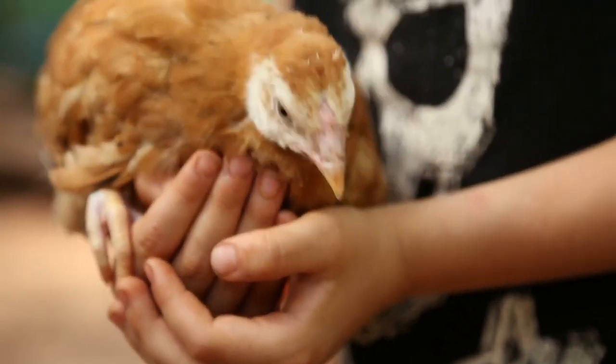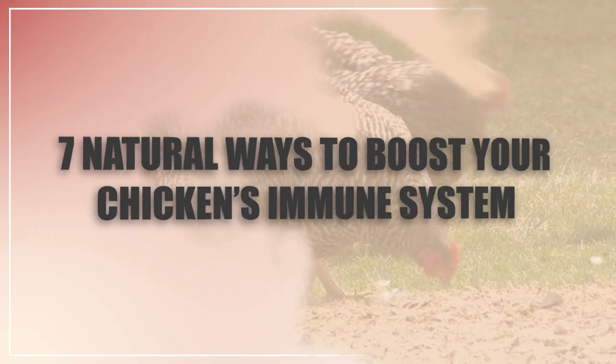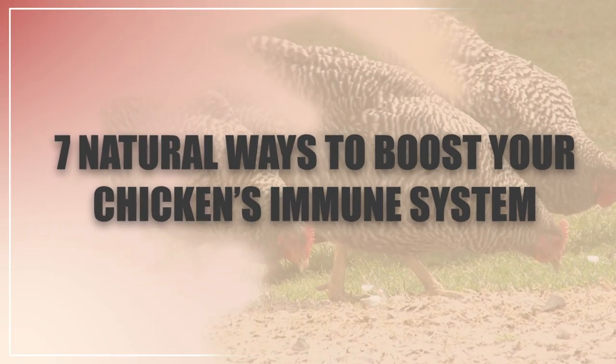Hi there, welcome to the Happy Chicken Coop YouTube channel. Thanks for joining me today. I'm going to be showing you seven different ways to boost your chicken's immune system.